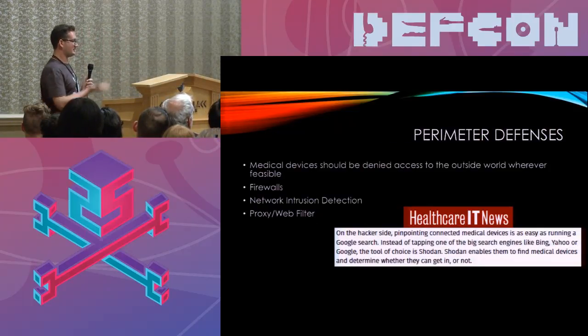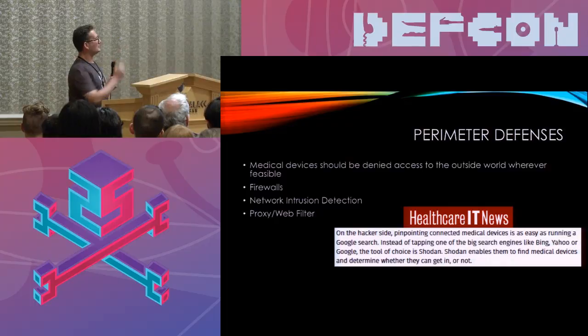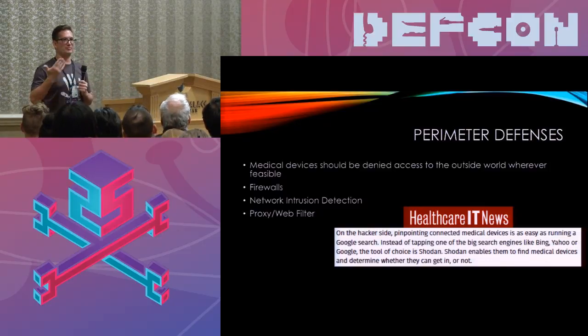One scary thing particularly exposed by WannaCry is that a lot of the medical devices brought down were publicly accessible over the internet. In 99% of cases, there's probably no need for those devices to be accessible over the internet. Taking basic mechanisms to ensure that your medical devices are not publicly reachable is a pretty simple, straightforward security control that is missing in an awful lot of hospitals. One section of the guide goes through different perimeter protections you can put in place to ensure devices are not publicly available.